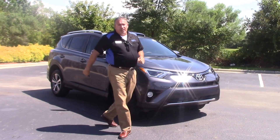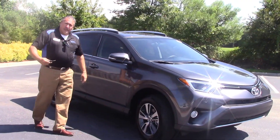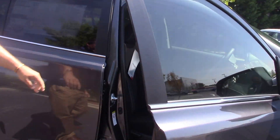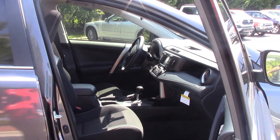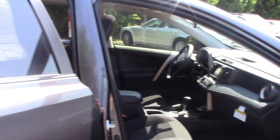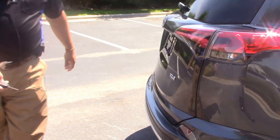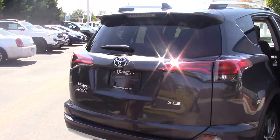Come around here to the side folks. Very nice rims. I'm gonna let you in on the inside here — you can see we have a dark interior. Plenty of room in the back. Come around here, I'm gonna take my key and open up the back hatch.